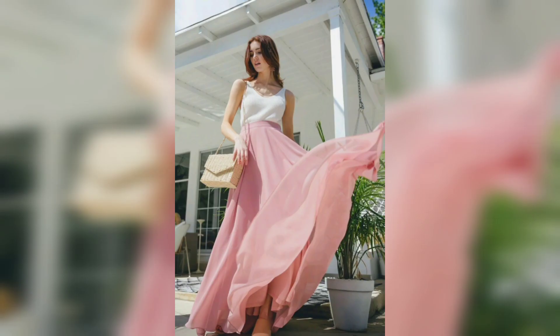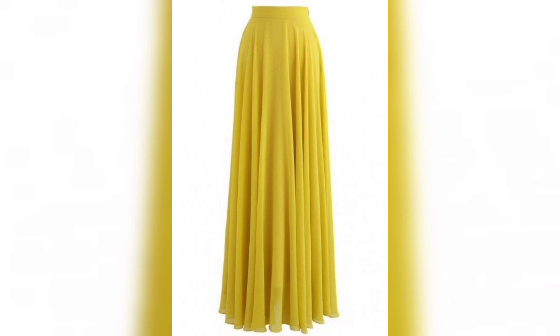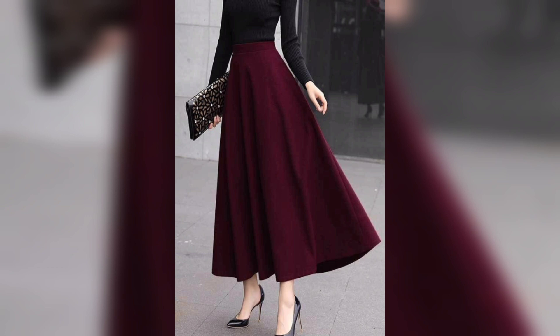This one is for girls — very pretty. Again, next one is white and multicolor — very pretty. This one is a yellow color skirt. This one is a maroon color — very pretty and awesome.